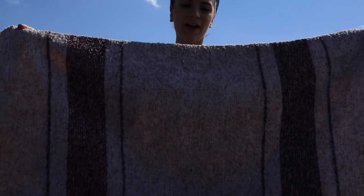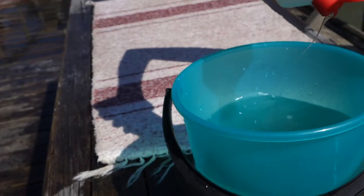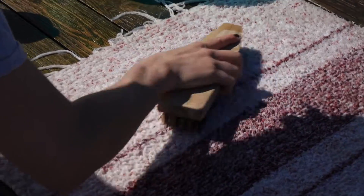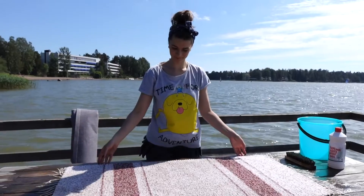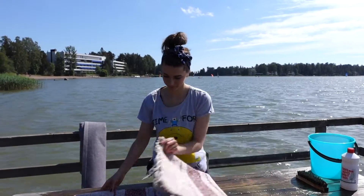Then I turn it around. After that you rinse it and take it to the place where you can squeeze the water out of it.